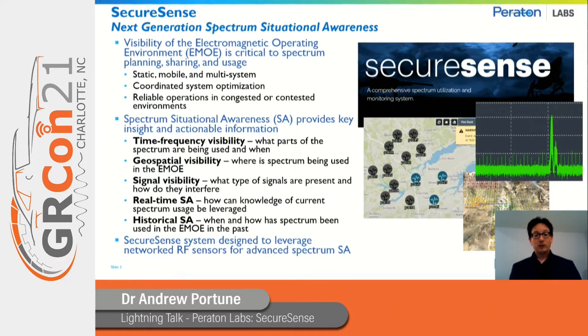When we talk about spectrum situational awareness, we're talking about five key areas. The first is time-frequency visibility, which considers what parts of the spectrum are being used and when. The second area is geospatial visibility, which looks at where in the world the spectrum is being used. The third is signal visibility, which considers what types of signals are present and whether or not they're interfering with other things that need to be going on.